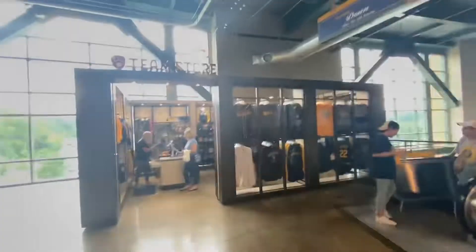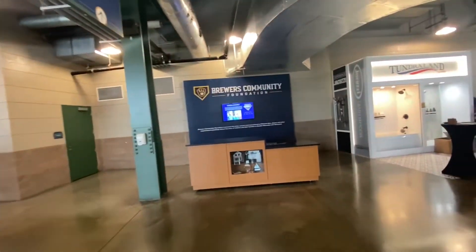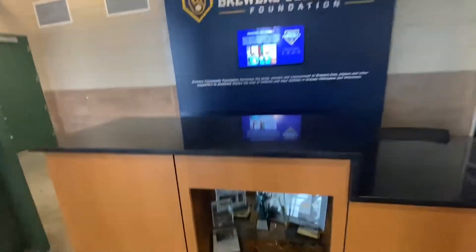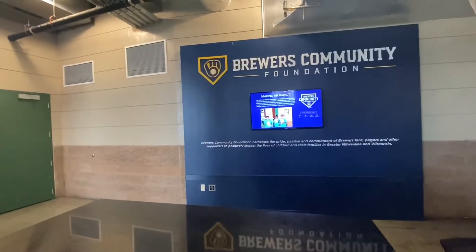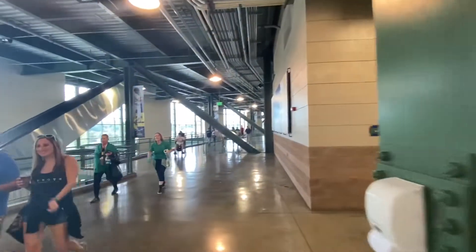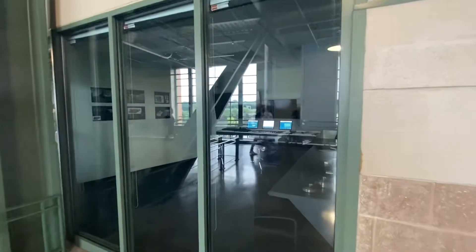We've made our way around to the other side. You can see down there is the team store — they've got escalators and stairs. There's the Brewers Community Foundation area, some of the awards they have down there, just a little booth set up — kind of neat. We're going to walk around to home plate. This is kind of a neat experience.